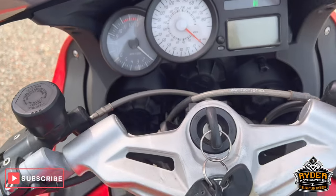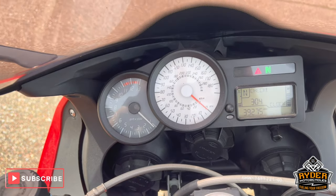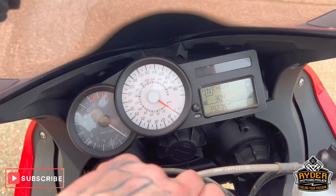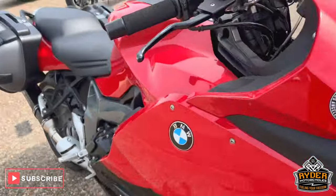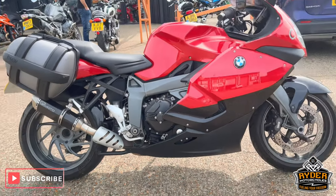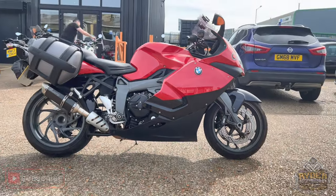We've got grip puppies. All the dash does as it should. Really nice clean example. If you'd like to know any more about the bike or you'd like to come and view it, we'll have you at Ride About Cycles, Castle Road.